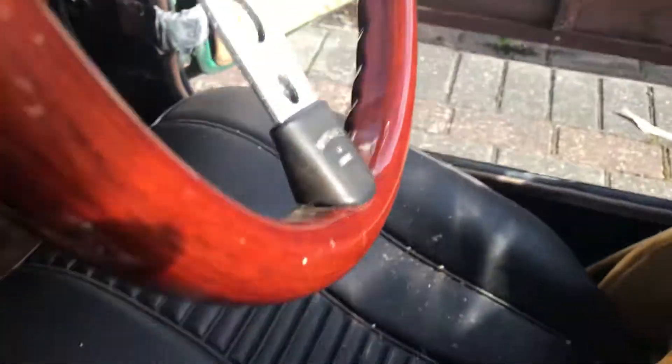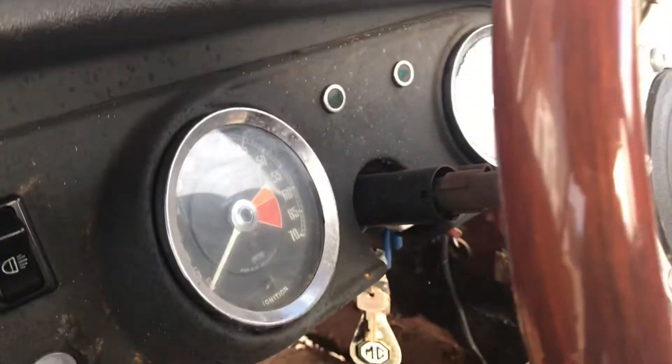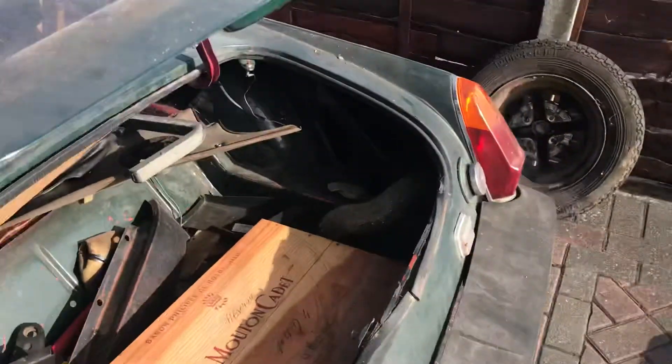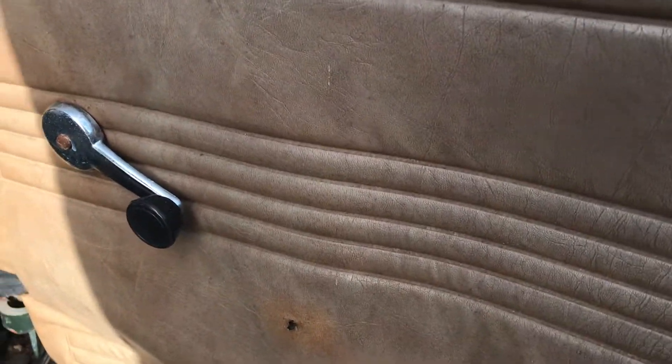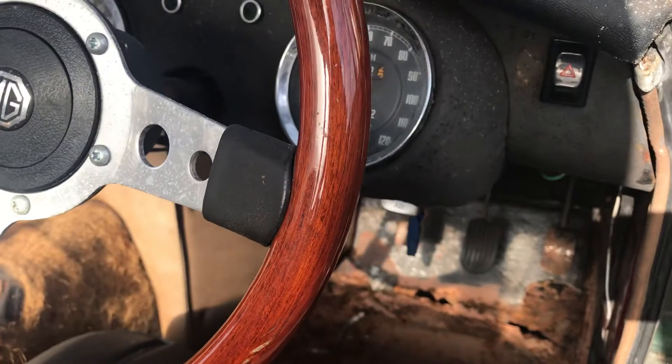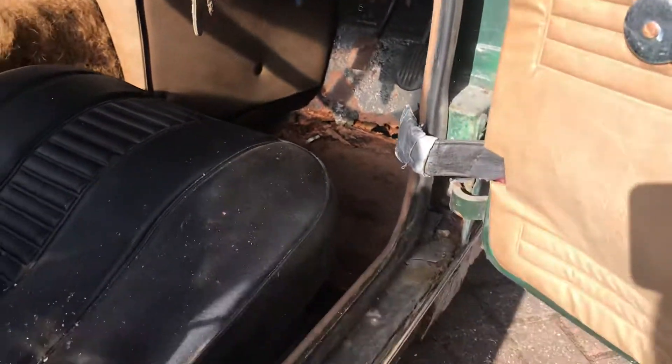Seats all appear to be in reasonable condition. The tailgate soft top is in place but obviously needs some sort of renovation, maybe replacing. Door cards are in place, again need restoration, and side seals too.